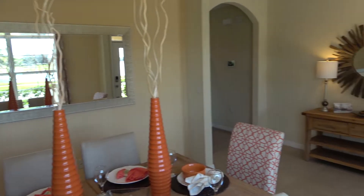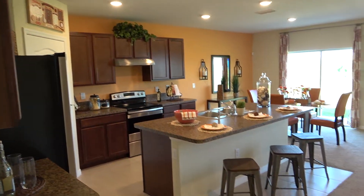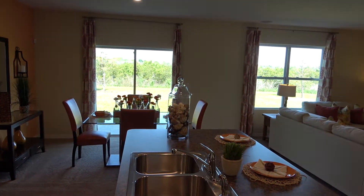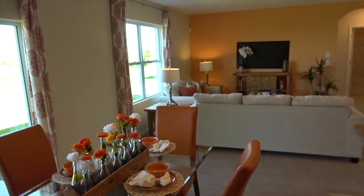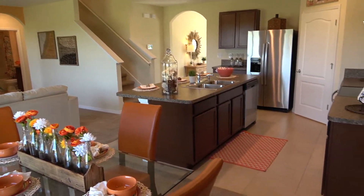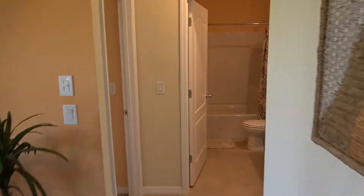So we have a nice size room over here as soon as you walk in. Very nice. And here's your kitchen and living room. This is really a nice size room over here. Okay, so let's continue and see what we have down at the end over here.